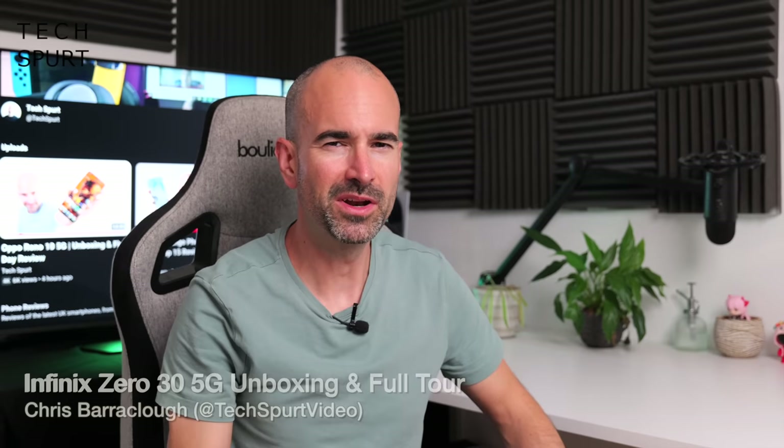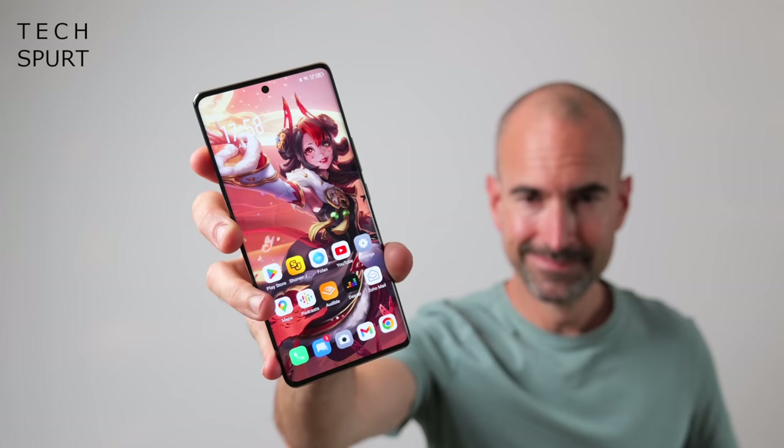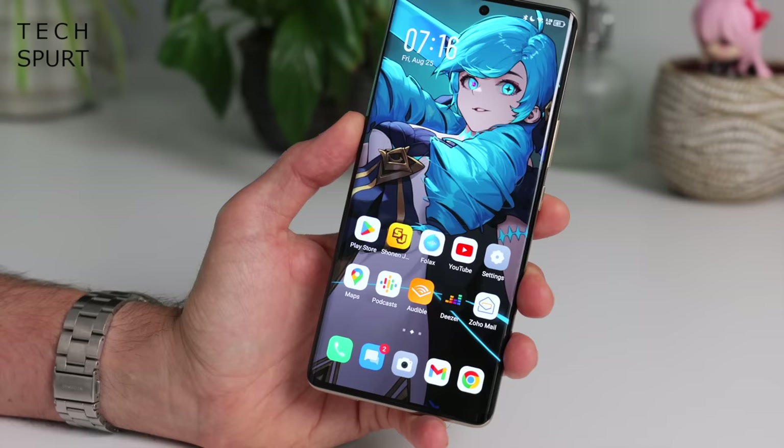Hello, I'm Chris from TechSpert and today we're checking out a rather intriguing budget blower, the Infinix Zero 30 5G. The specs are quite a bit better than the Infinix Note 30 which launched a couple of months ago, and Infinix has also chucked in a very interesting new feature: the Folax Assistant, which is powered by ChatGPT.